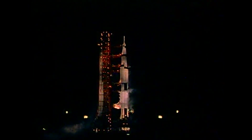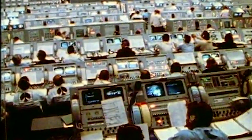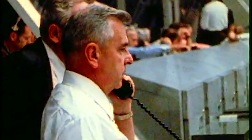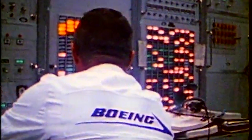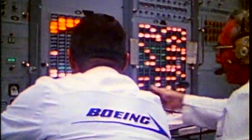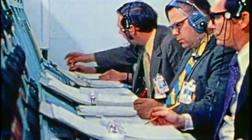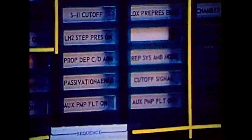T minus 30 seconds and holding. This is Kennedy launch control. This was an automatic cutoff, cutoff by the terminal sequencer. This sequencer initiates various actions. Each action must take place and must be completed before the next one can be initiated. If anything does not get completed in time, there will be an automatic cutoff. This cutoff was automatic, done by the sequencer. We're standing by now to check just what the problem was.